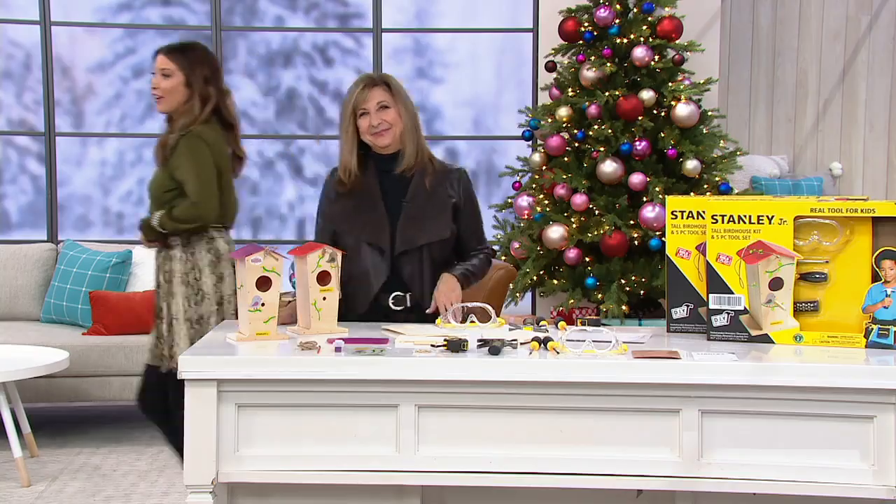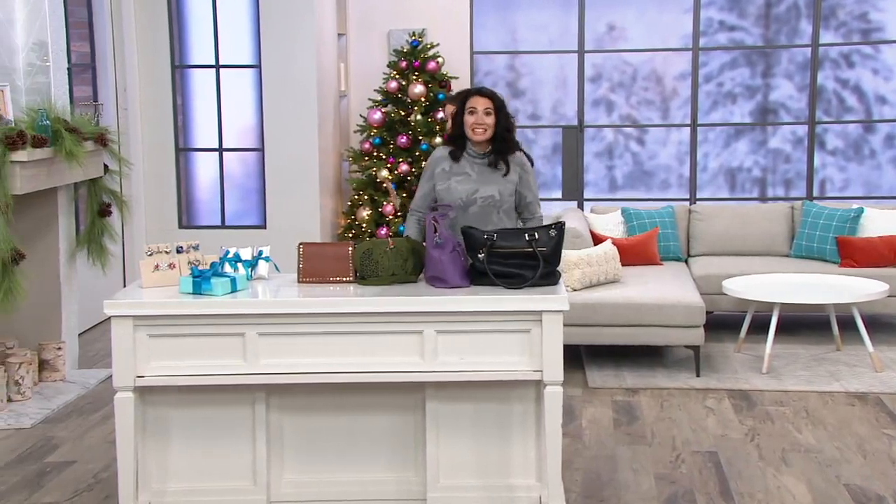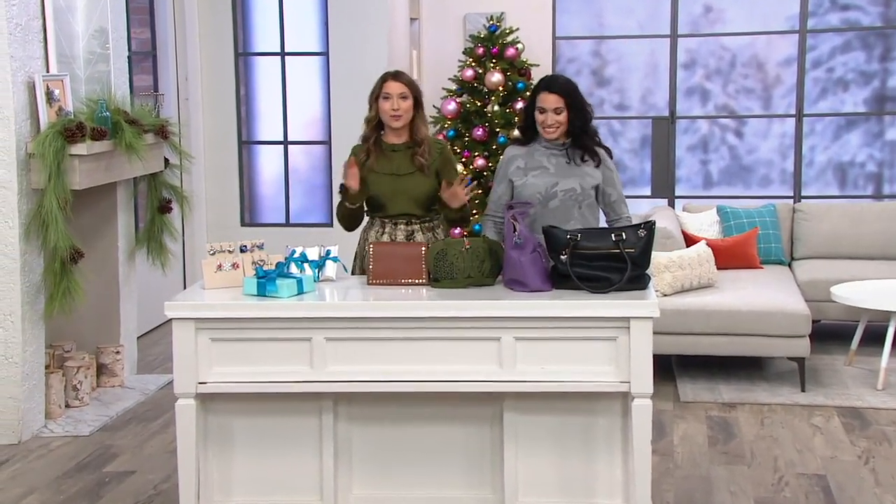Thank you, Courtney. Nice to see you. Super quick presentation. Please welcome to the show Shawna Myers.